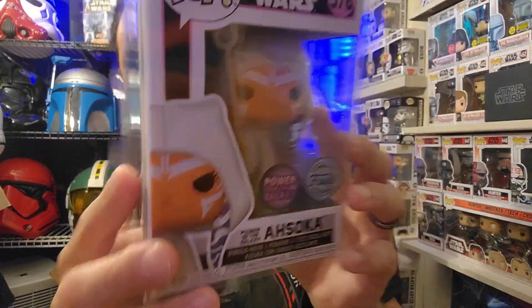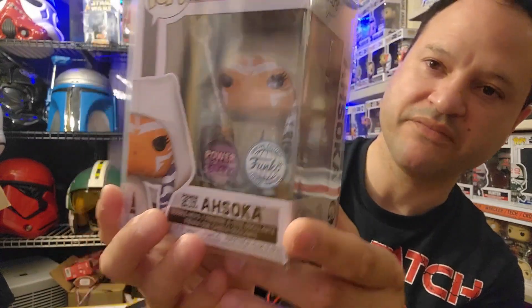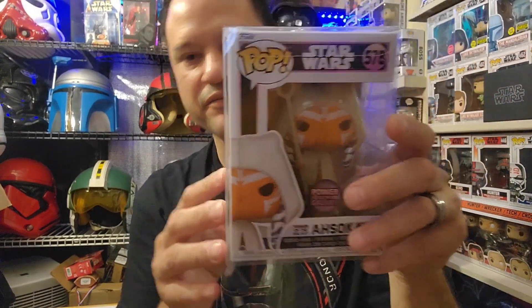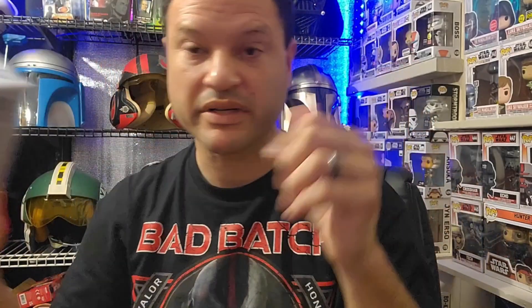The last Funko Pop I picked up came in maybe three or four days ago. This is the Power of the Galaxy Ahsoka, number 578. I ordered it from a seller in Australia on eBay — I had tried to get it from Aussie Collectibles but it sold out. This is awesome, and I have some other Power of the Galaxy figures. I'm trying to collect all of them.